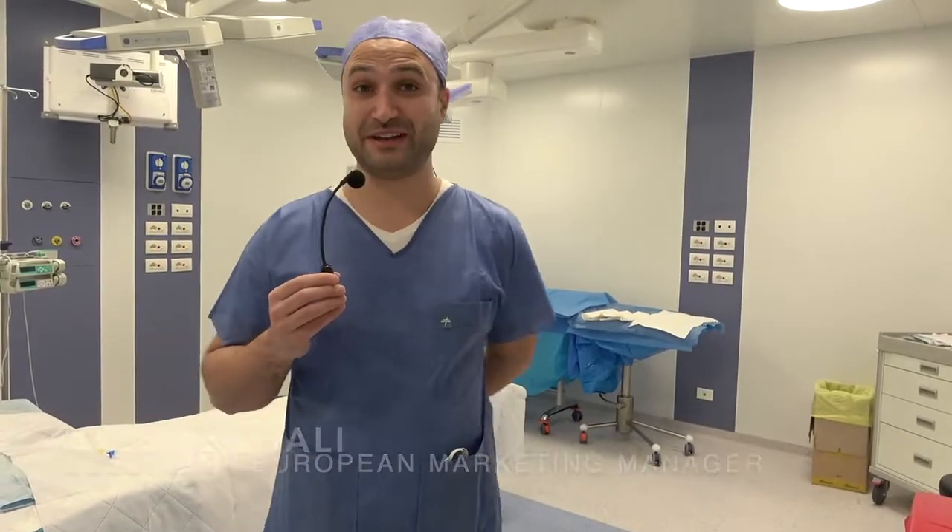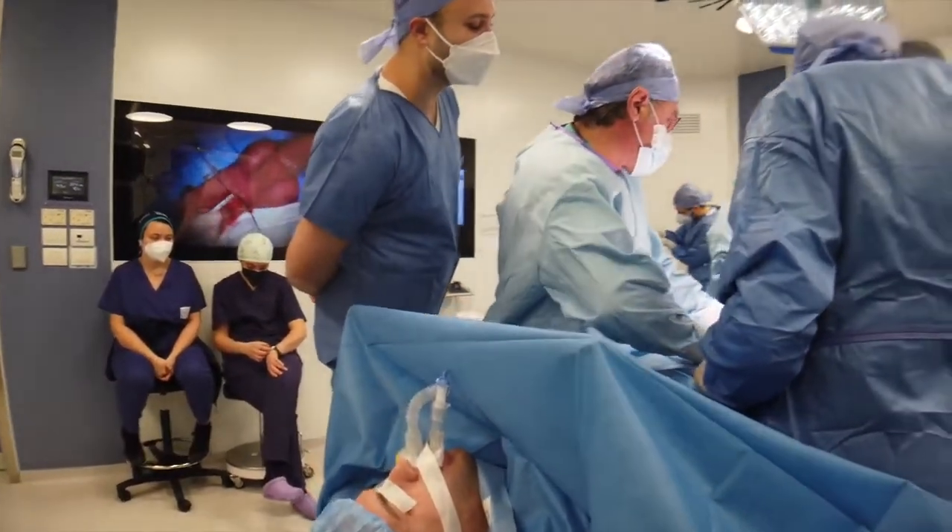Hi, my name is Yves Feigali from Coloplast, and we're here today live from Rome with Professor Antonini. Professor Antonini is leading the European School of Infrapubic Approach for prostatic urology.